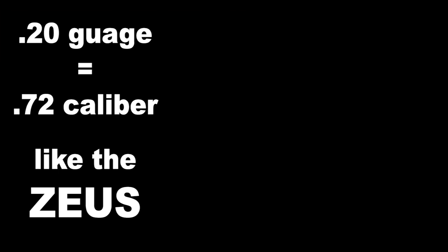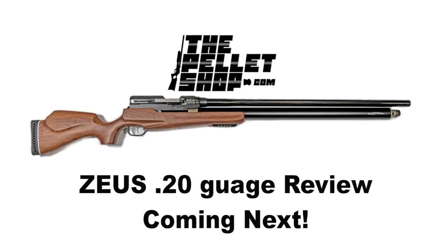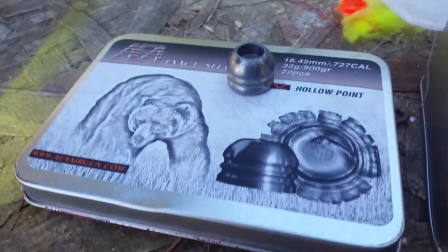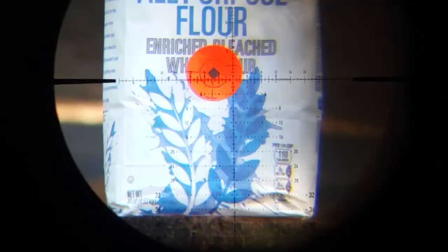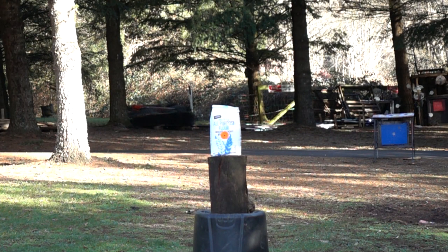A 395 grain slug leaving the muzzle at 700 feet per second generates 430 foot-pounds of energy. The two-shot Primal 20 is equipped with a 24 cubic inch onboard air tank that pressurizes at 4,000 PSI. Filling this tank is easy with the end-mounted Foster quick-disconnect fitting. Fully ambidextrous, the Primal 20 is an absolute breeze to set up for shooters of either hand. In an industry first, the Primal 20 offers a true drop safety in addition to the push-through manual safety.